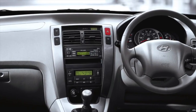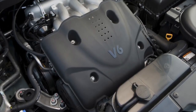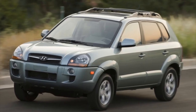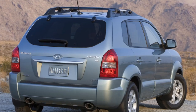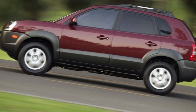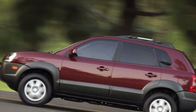The Hyundai Tucson can be front-wheel or all-wheel drive. In the second case, the rear axle is electronically connected using an electromagnetic clutch. The 4-cylinder gasoline engines and the diesel engine before restyling rely on a mechanical 5-speed gearbox, and after 2006 a diesel engine has a 6-speed gearbox. The 6-cylinder gasoline engine is standard equipped with a 4-speed automatic transmission, and for any other engine the automatic transmission was an option.